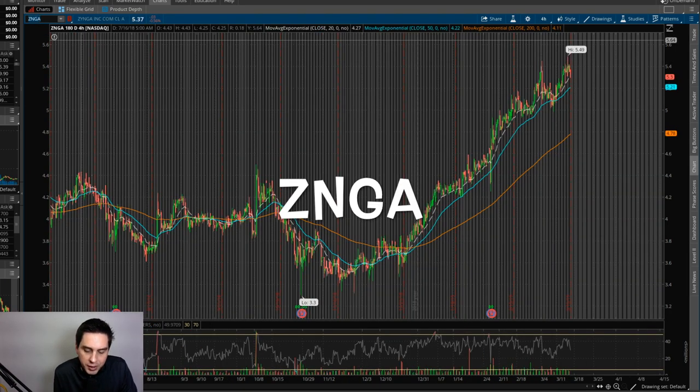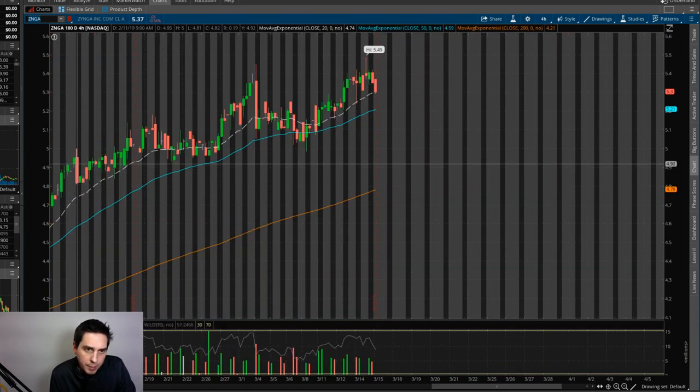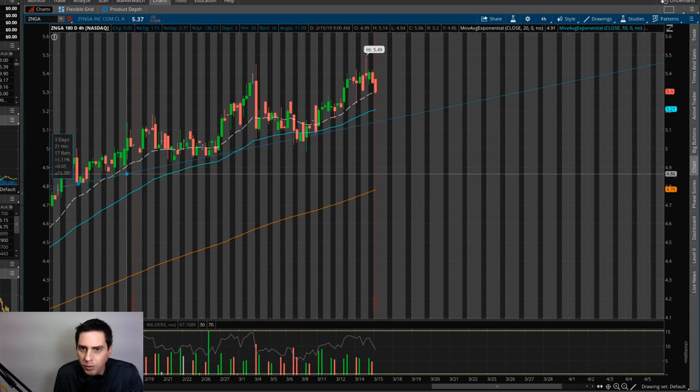All right, our next one is ZNGA, Zynga, and this swing trade occurred on the 10th of February. I bought in right here on a nice pullback — it was a good time to get in, right about at $4.82. I'm actually going to stay in this stock until the end of the year because they've got some pretty serious games coming out. So if you're still holding this right now, you've got about a 10.40% gain, which is still very good.